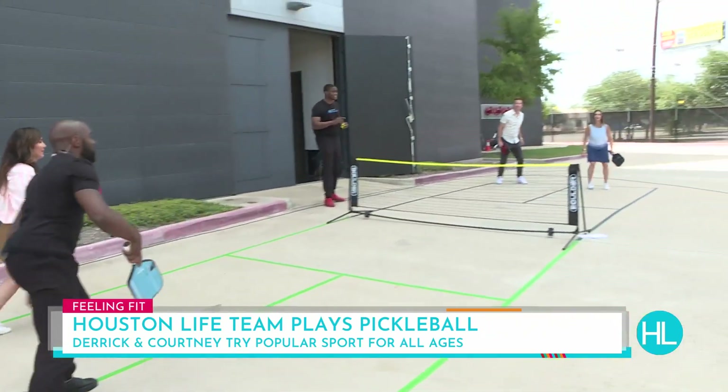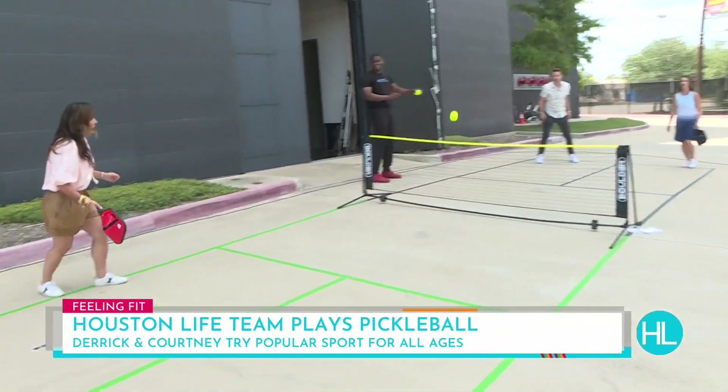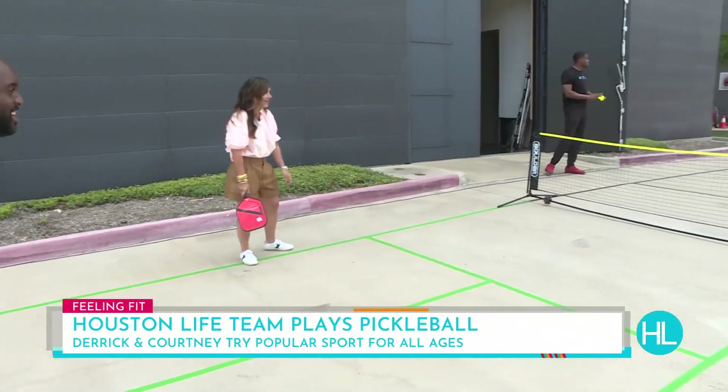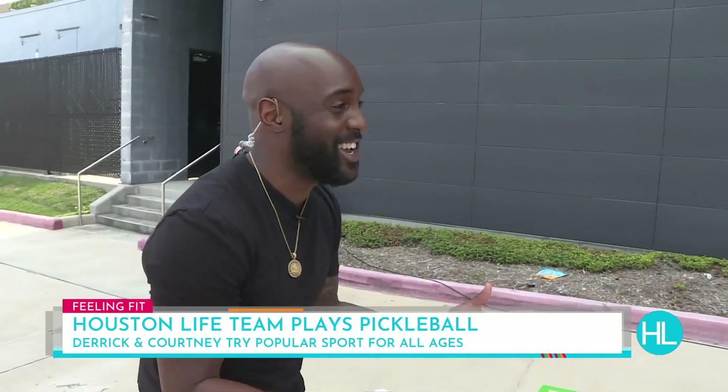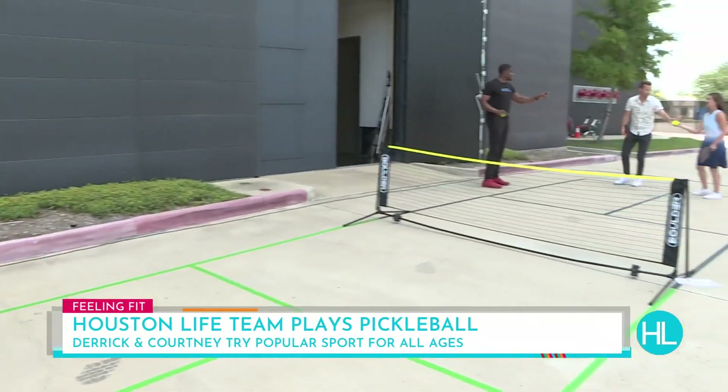Good serve. Good bounce. Joe, great return. That's out — on the line. So now that's a point. We switch sides. Now you switch sides, but you're still serving — you're still winning.